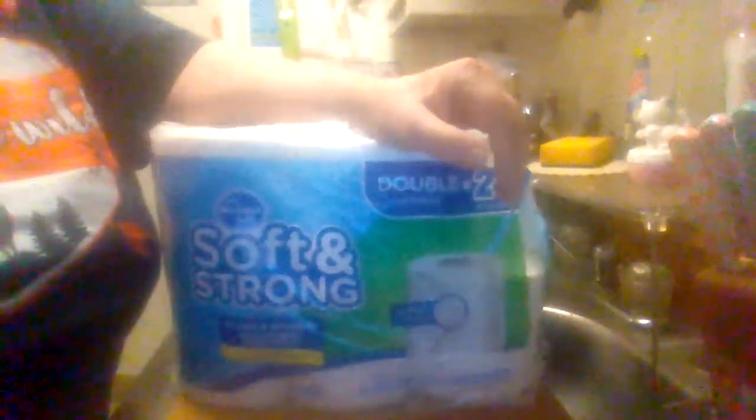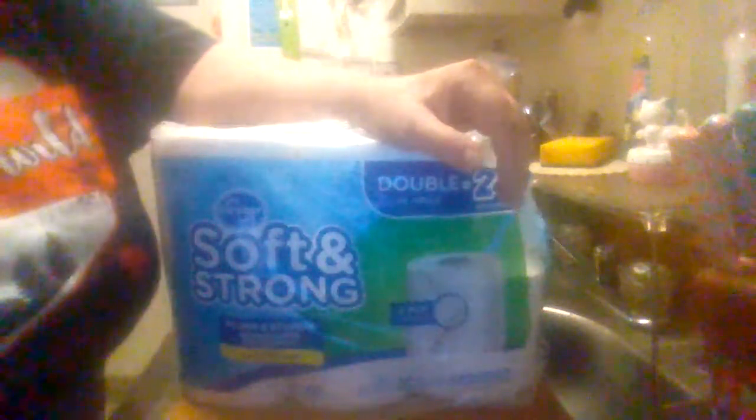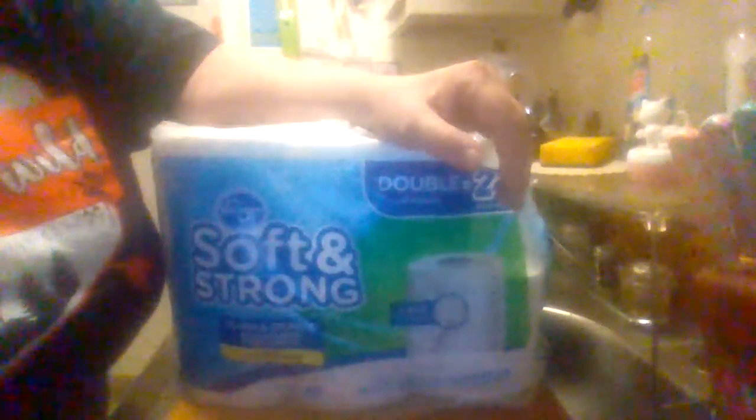Hey everybody, this is Moobus Product Reviews, coming back with you with another product review. This is the Kroger's Soft and Strong toilet paper. You can find it at Kroger's if they're not sold out right now. It's a 24-pack, 2-ply toilet paper.